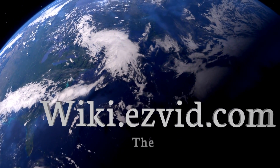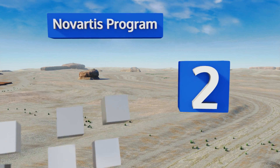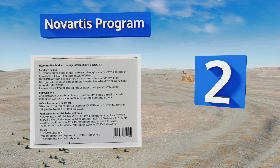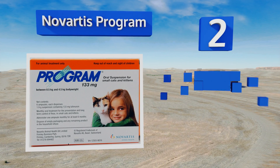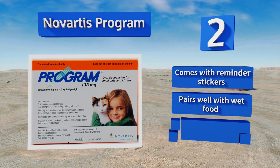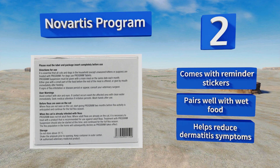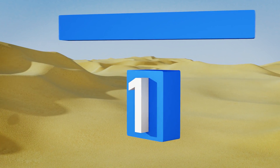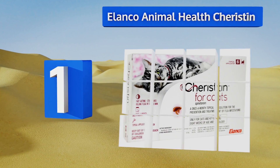At number 2, you can start taking precautions early with Novartis Program, as it's suitable for use on kittens and smaller felines. It only kills eggs, not adult specimens, but if used regularly you shouldn't have an issue with the grown-ups showing up unexpectedly. It comes with reminder stickers and pairs well with wet food, and it can help reduce dermatitis symptoms.